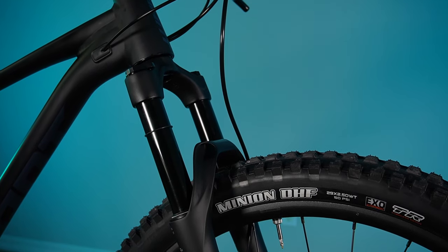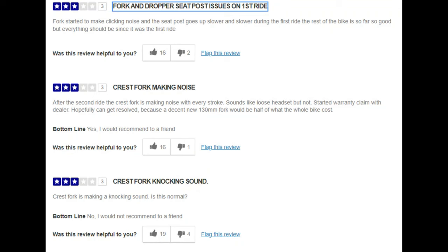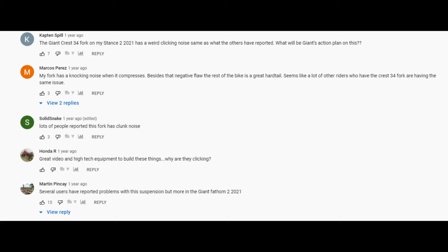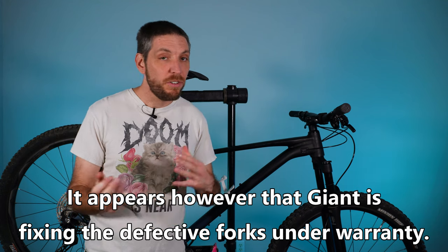This bike has 130 millimeters of travel from Giant's own Crest 34 RCL. In my list video I expressed my excitement for this fork to help reduce the price of these bikes, which I think they've succeeded in, but since that time I've seen way too many negative reviews about this fork from customers. If you look at the comments section on Giant's video about this fork, you're going to see a lot of people saying that it developed a clicking noise within two to three rides, so unfortunately that's not a good look for this fork. Hopefully they're getting that worked out on newer models, but it is something worth addressing here.